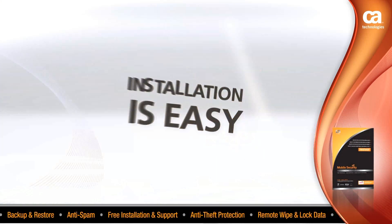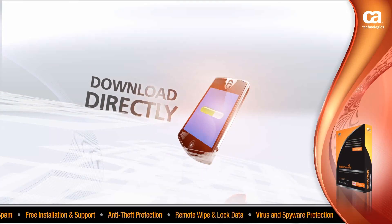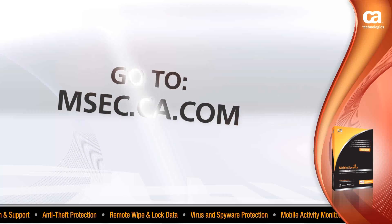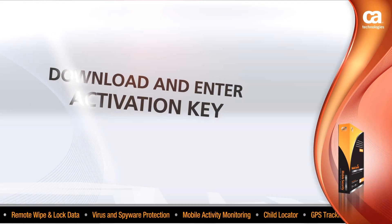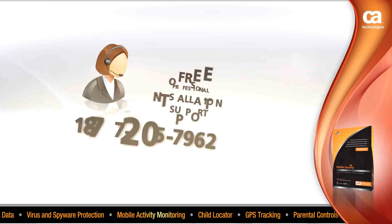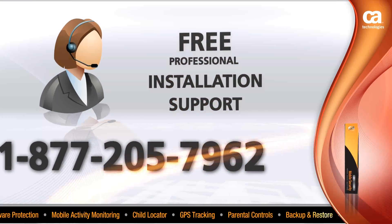Installing Professional Grade Mobile Security on your mobile device is as easy as downloading the software directly onto your mobile device. Using your phone's browser, go to msec.ca.com and follow the instructions that appear. Download your product and enter the activation code provided on the back of your product card. Or call 1-877-205-7962 for free professional installation and support.